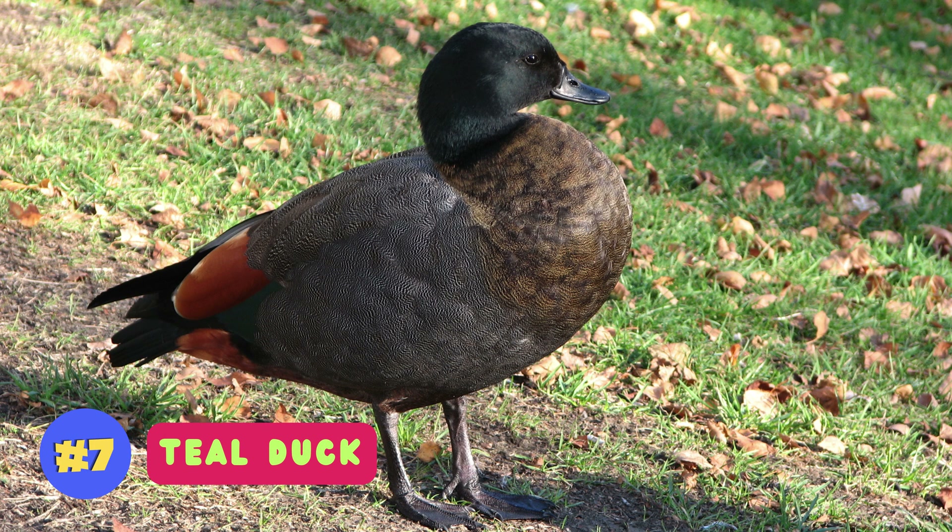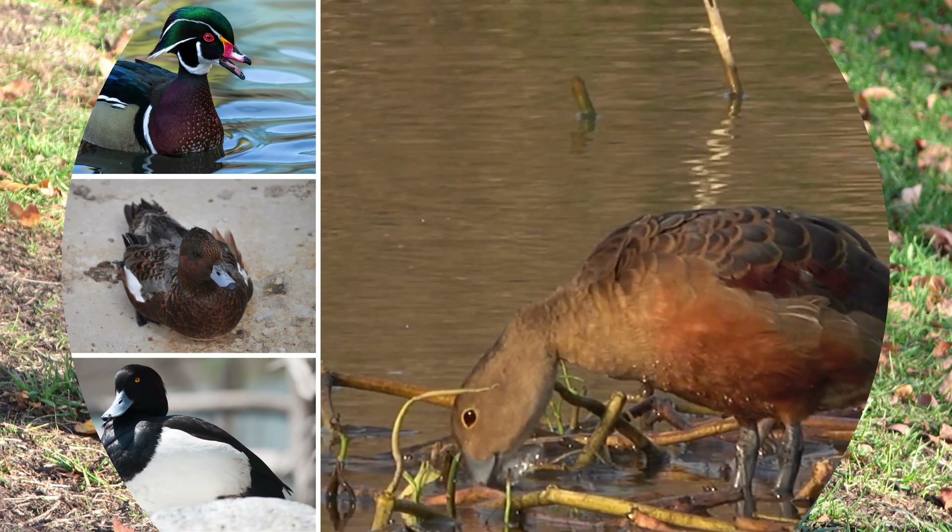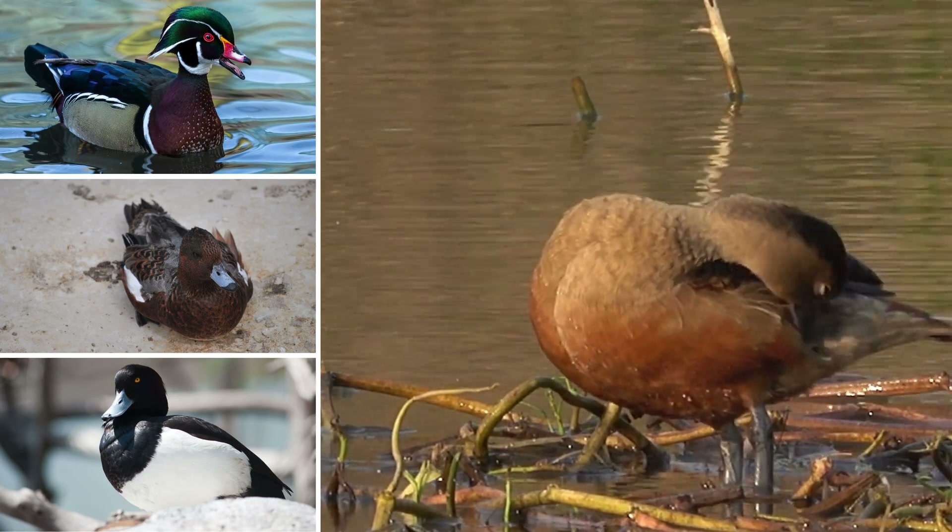Teal ducks, characterized by their small size and vibrant wing markings, are agile dabblers found in diverse habitats worldwide.